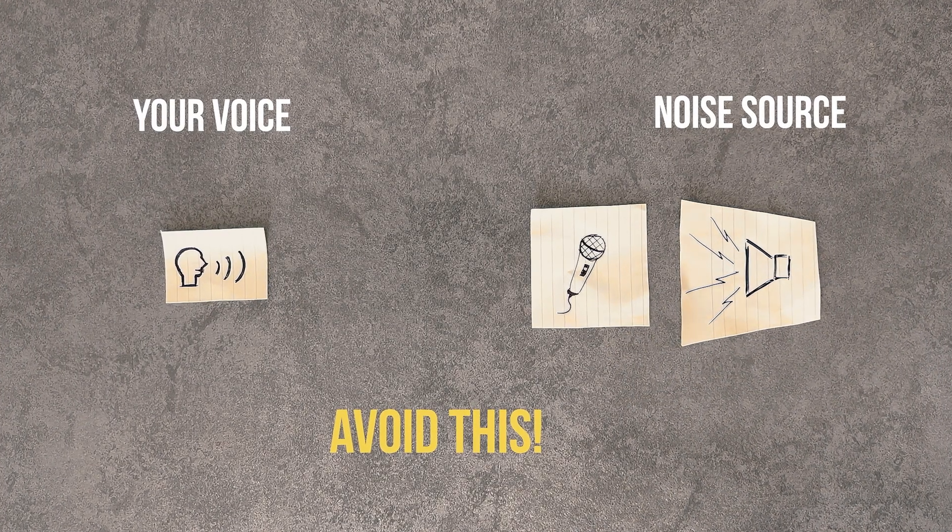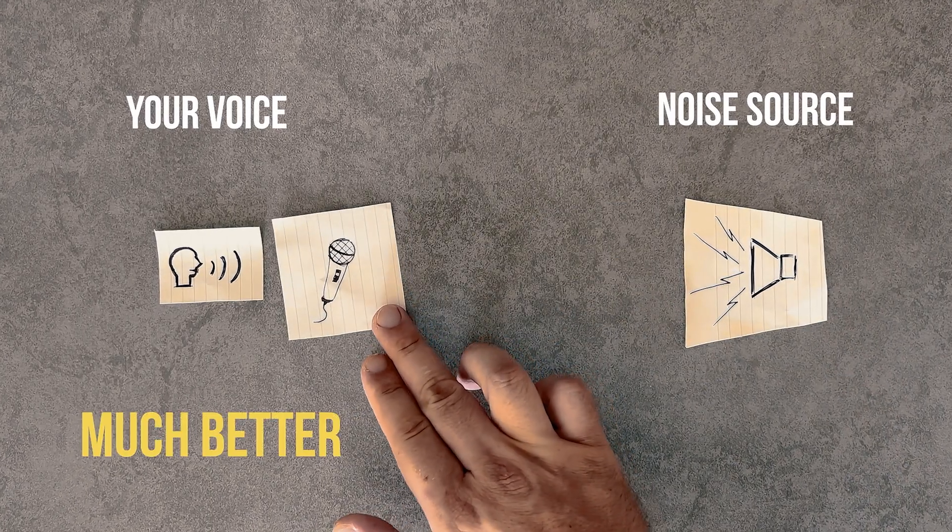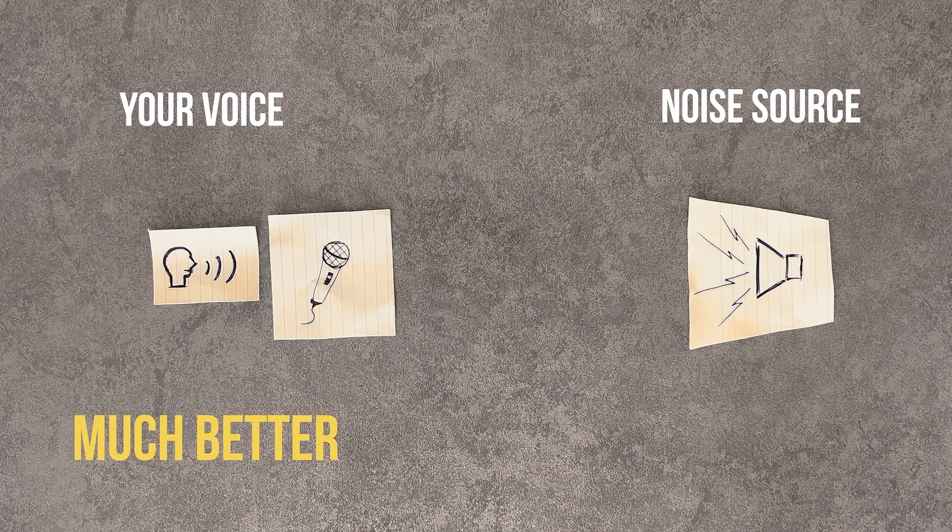Tip number one is moving your mic closer to your mouth. That way your voice will be the dominant source that your microphone picks up. Here's an example. I got the microphone located right in front of my mouth and now basically the sound recording is picking up my voice as the dominant part of the recording.